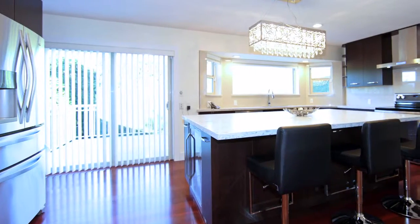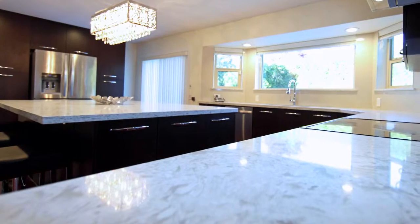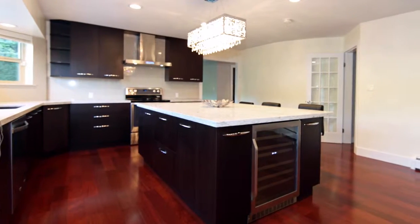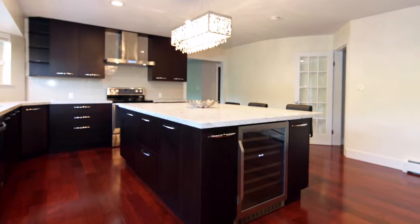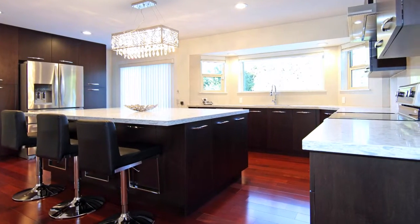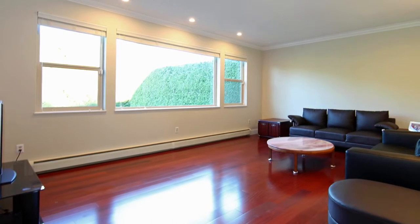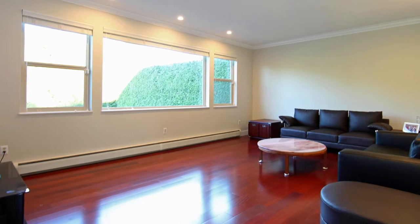Step into your gourmet kitchen featuring Caesarstone quartz countertops, a large central island with breakfast bar seating, porcelain tile backsplash, and stainless steel appliances. The sunken family room just off of the kitchen provides a quiet place to watch movies in the evening.